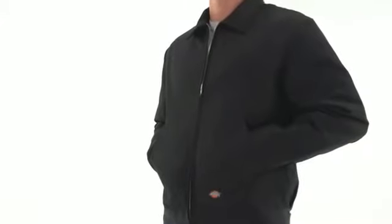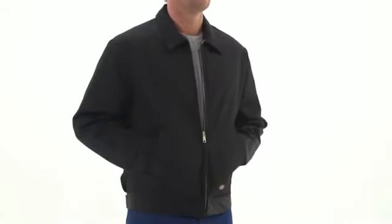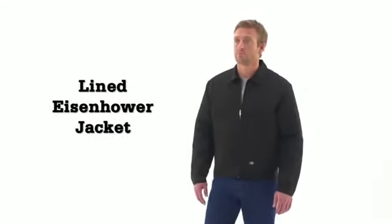Available in a variety of colors, this jacket never goes out of style and is guaranteed to work as hard as you do. Dickies — quality work wear since 1922.